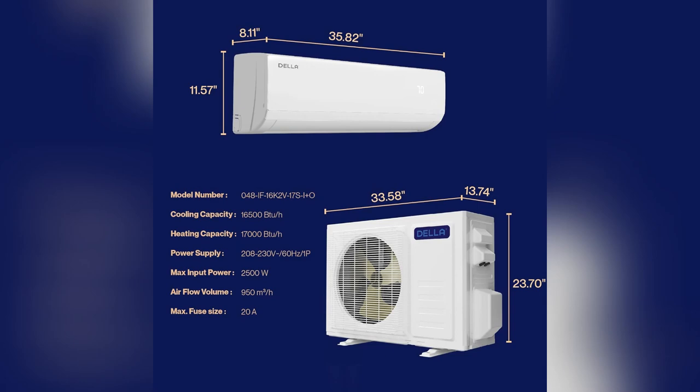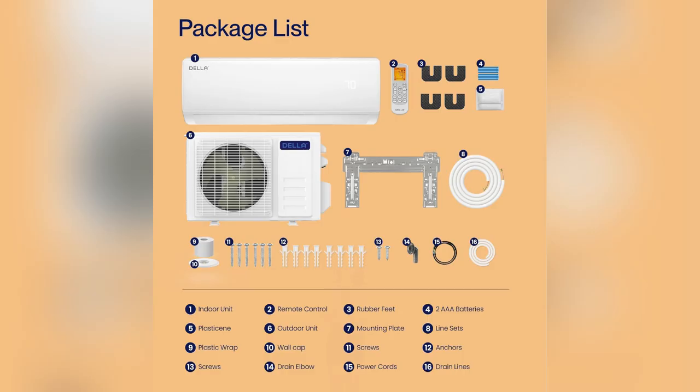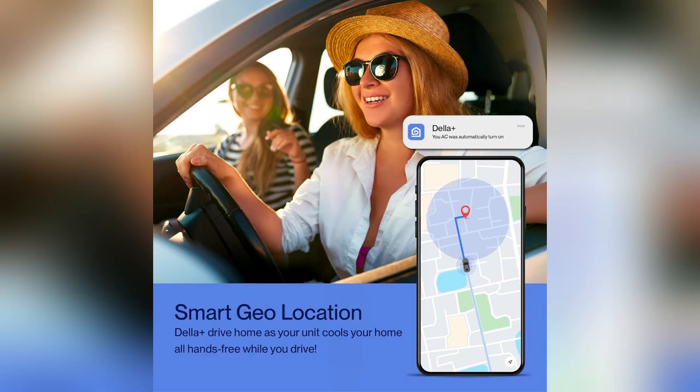Y'all, stop what you're doing. If you live in a tiny space like me and struggle with finding the perfect temp, let me put you onto something game-changing: the Della 16500 BTU Mini Split Air Conditioner.